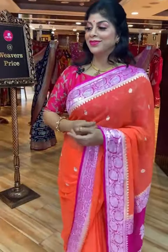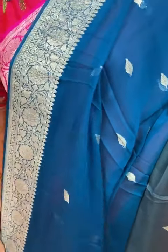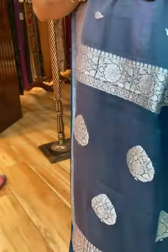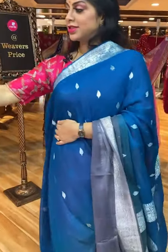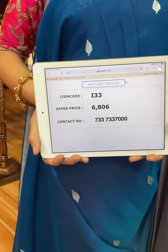Very gorgeous saree. Beautiful dark blue with a combination of grey — stunning combination, half and half. Leaf booties all over body and border is floral vines cutty border. Pallu is floral vines border and floral booties in the middle. Blouse is contrast grey colour with border. Saree pricing and details: I33 is the code. Take a screenshot and send us on 733-733-7000. This beautiful saree is 6,806.